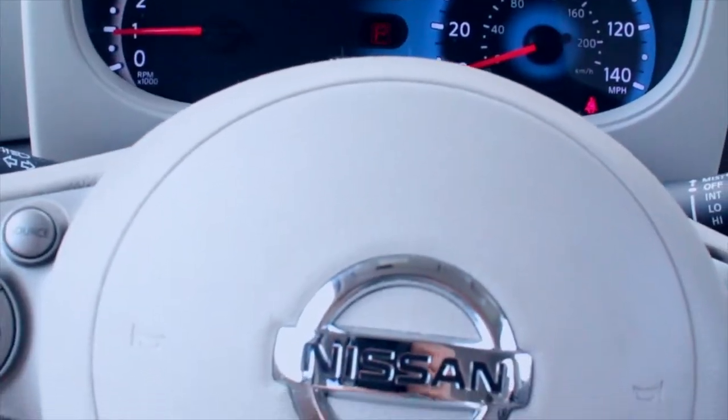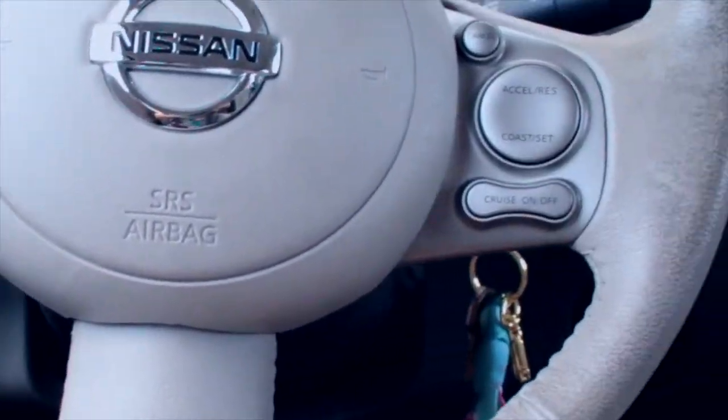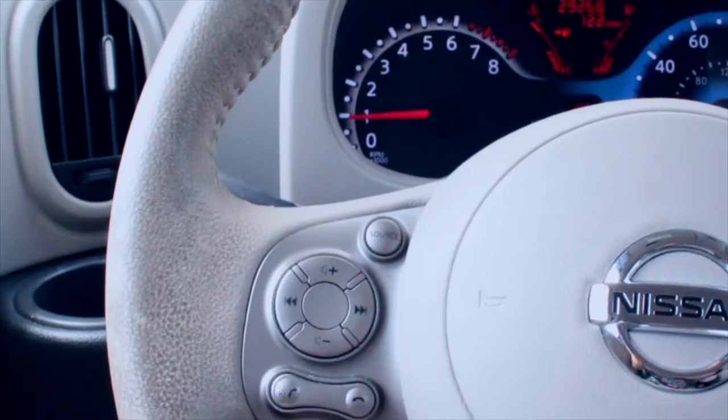Here is the speedometer and all of that stuff, and the steering wheel. I know it's really dirty — I really need to clean it but I always keep forgetting.